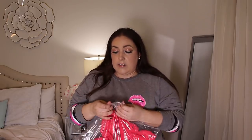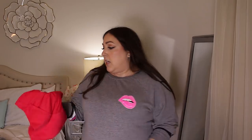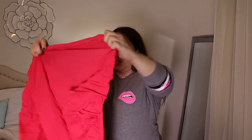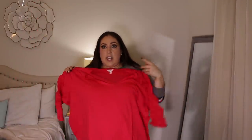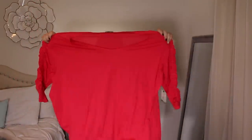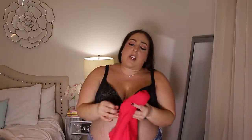This Terra and Sky piece is a 4X and it's a really pretty pink — it looks red or super orange in the viewfinder but it's actually a bright pink. I hope this one fits; look how pretty it is! I'm going to go ahead and try that on, and then we're going to find some jeans.